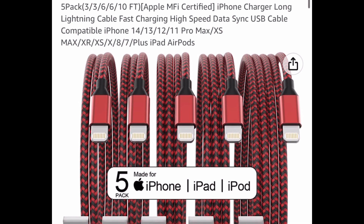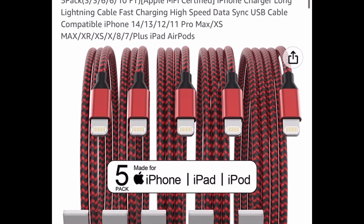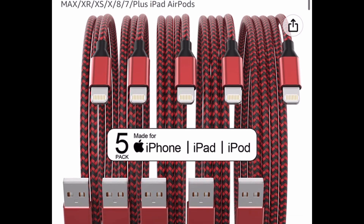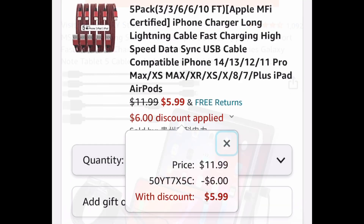Next one here, we have a five-pack of iPhone chargers. These are the lightning cable. You get two three-feet, two six-feet, and one ten-feet. It's priced at $11.99, with our code $5.99.